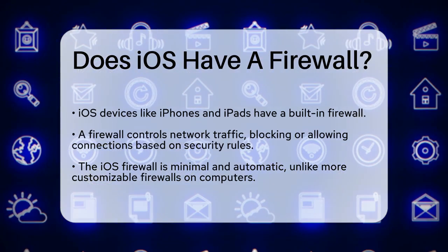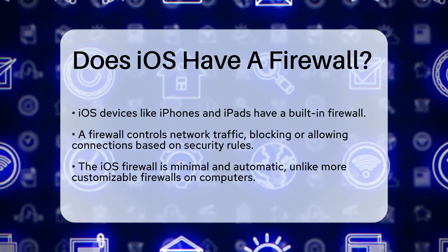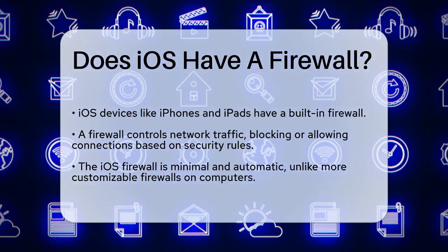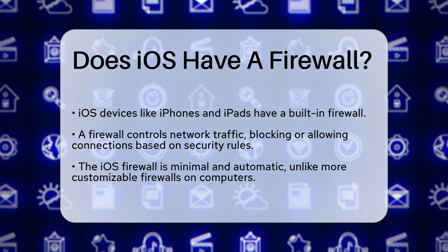First, it's important to understand what a firewall does. A firewall is essentially a barrier that controls the flow of network traffic, blocking or allowing specific types of connections based on predefined security rules. When it comes to iOS,